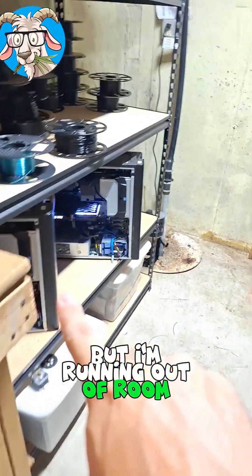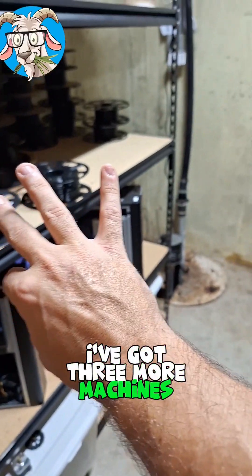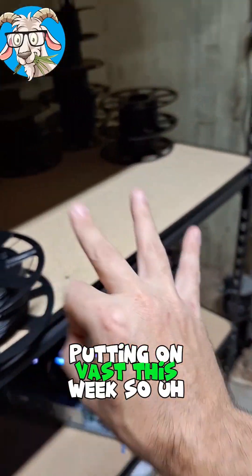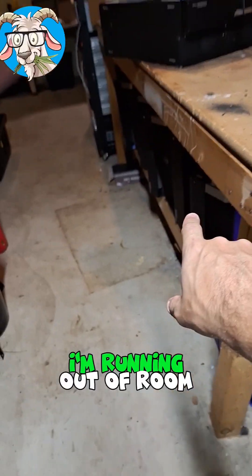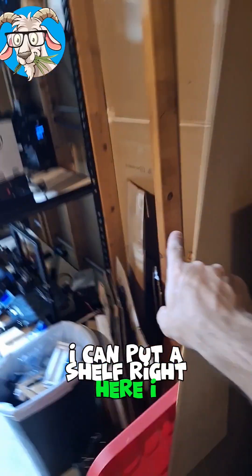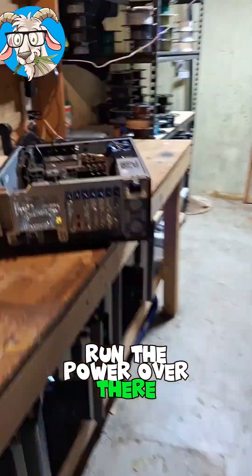We'll have to see if this one stays online for a long time, but I'm running out of room, guys. I've got some over here now. I've got three more machines that we're going to be putting on Vast this week, so I might need to get another shelf because I'm running out of room. I can put a shelf right here and then run the power over there. What do you think?